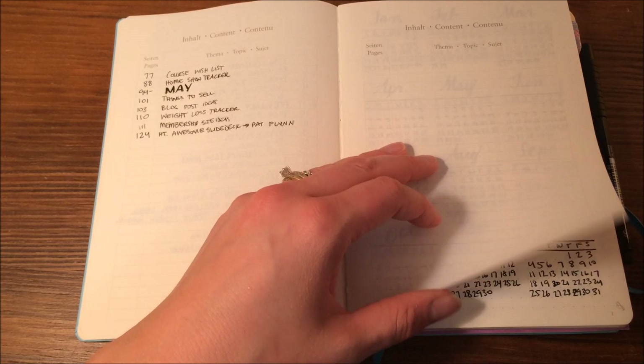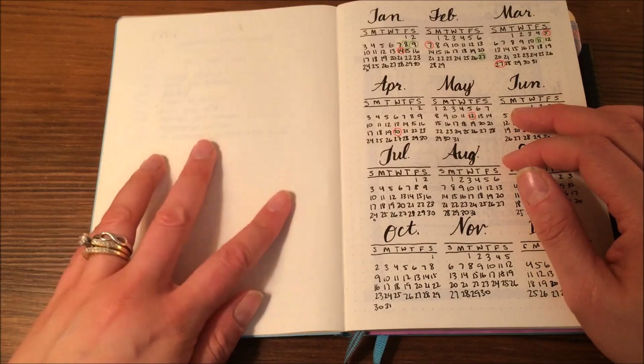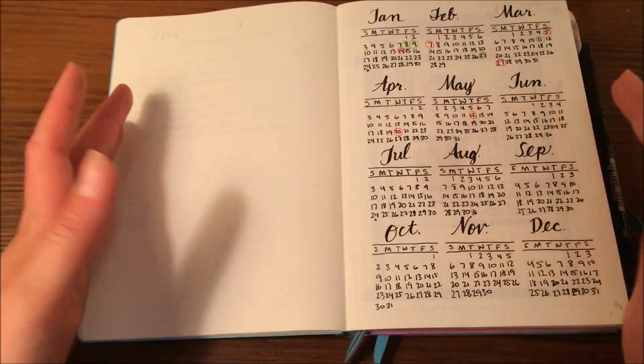But if you're worried about an extra blank page here, there's no dot grid or anything on there, but it's there if you need it.